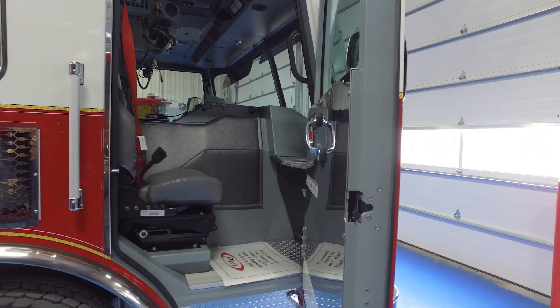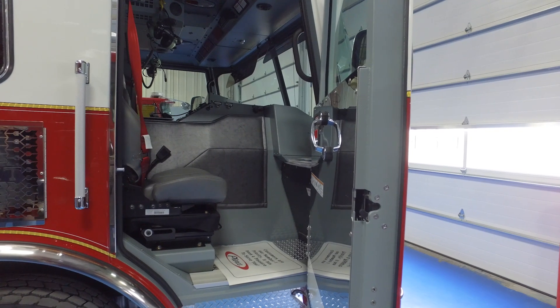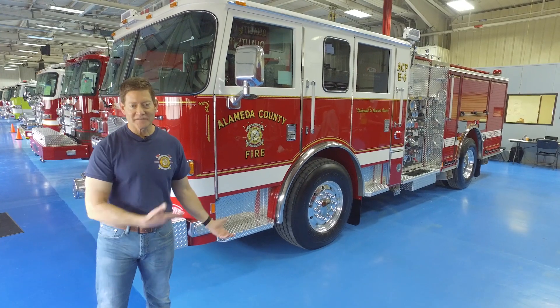We've got air ride seats both on the front — the driver and the captain. Thank you for watching and taking the tour of our fire engine for the Alameda County Fire Department.